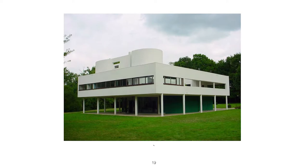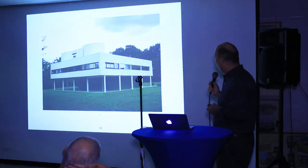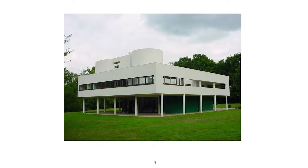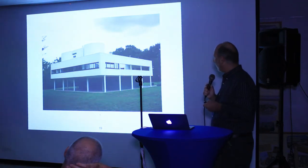Le Corbusier's Villa Savoye, built in 1932, is considered a very significant building. He had a number of principles he called 'points.' He believed you should separate the exterior from the interior, so he built the building on a platform with no connection between interior and exterior. He liked even lighting, so he used ribbon windows — a feature that many later buildings adapted.